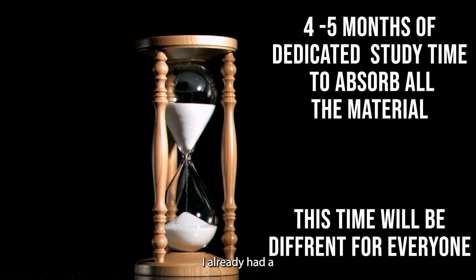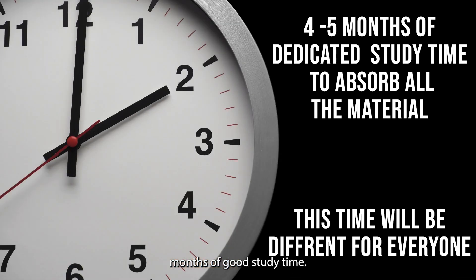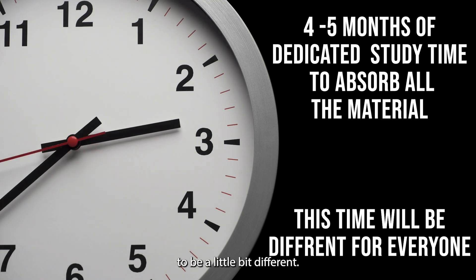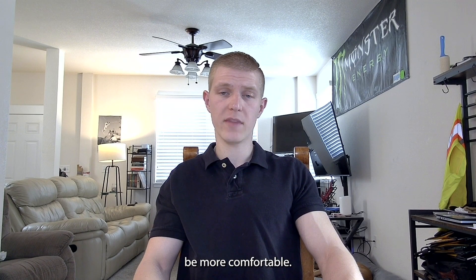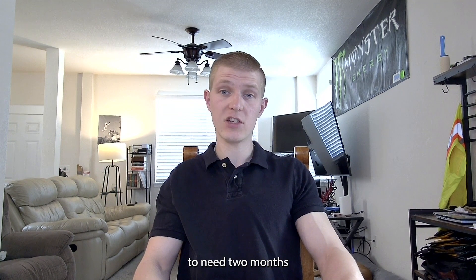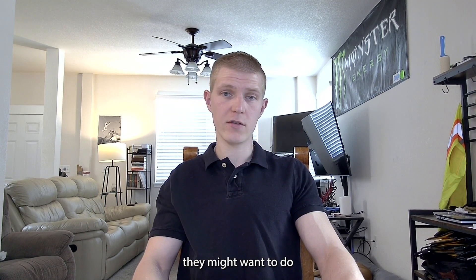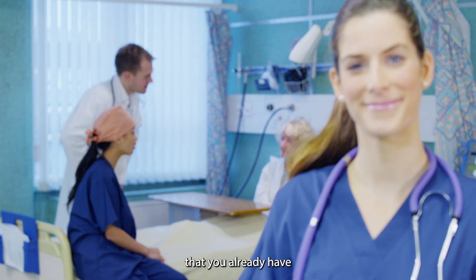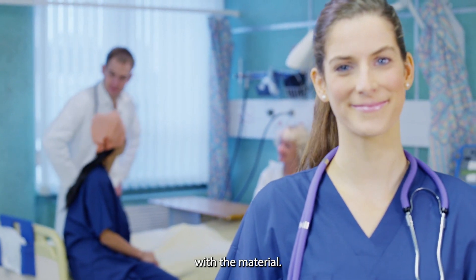When you schedule the exam, it's important to have a timeframe so you have enough time to study. I gave myself about four to five months of good study time. Everyone's going to be a little different — some people might only need two months, others might want an entire year, depending on your experience and how comfortable you are with the material.